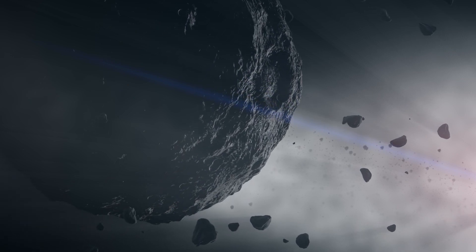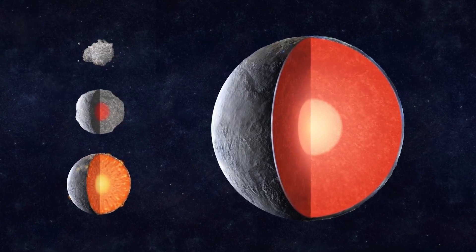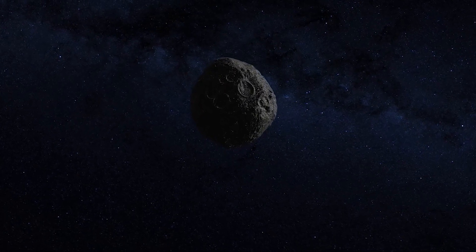If this formation scenario is true, Psyche could afford us a glimpse inside a planet, to the exposed metal heart that is usually locked away from view, buried beneath layer upon layer of rock.